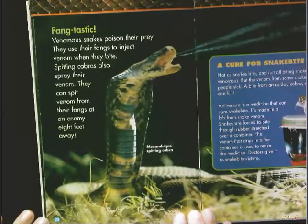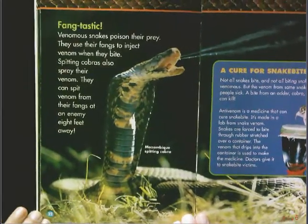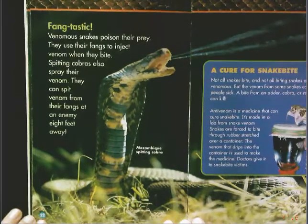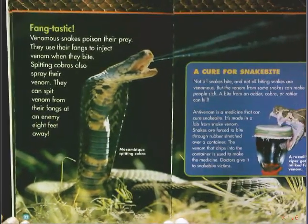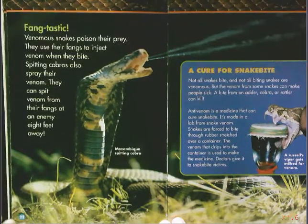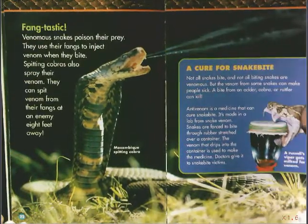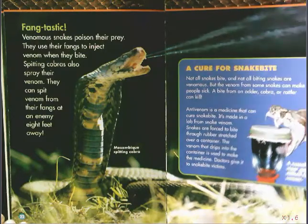Fang-tastic. Venomous snakes poison their prey. They use their fangs to inject venom when they bite. Spitting cobras also spray their venom — they can spit venom from their fangs at an enemy eight feet away. So I've heard some very interesting ways that snakes are hunters. Hopefully on your chart in your journal you have come up with at least two to three different ways, maybe even more, that snakes are hunters.